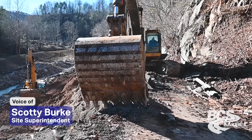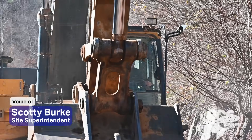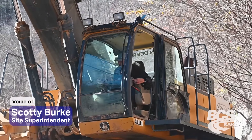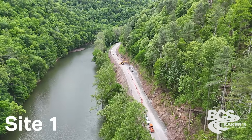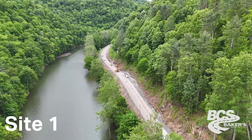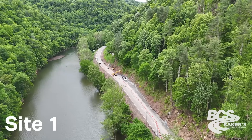My name is Scotty Burke and I'm the field superintendent on the project here for Baker's Construction Services. We had to repair five different sites. The first one we called site one, where the water came over and ate the side out of it.